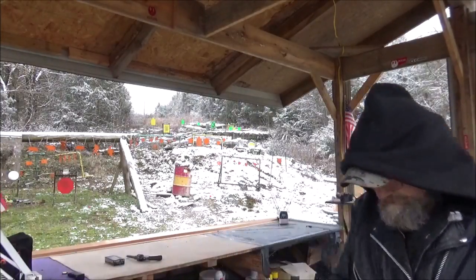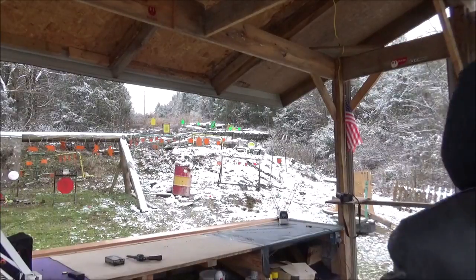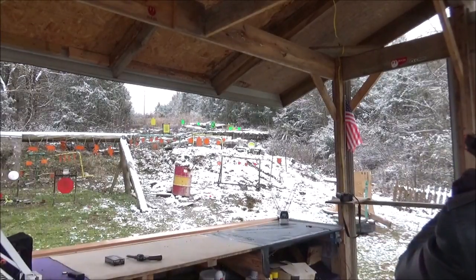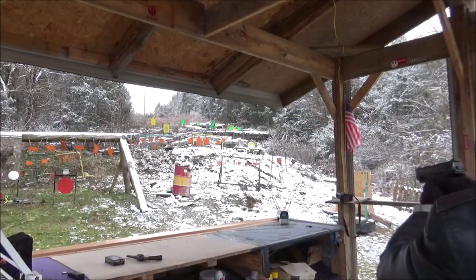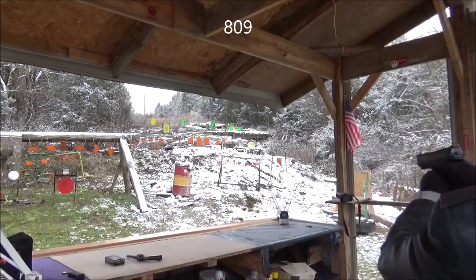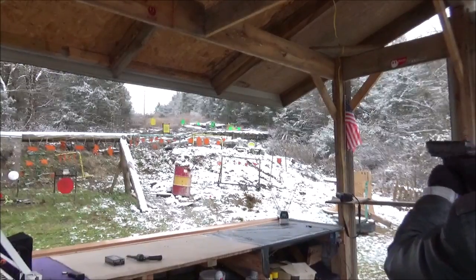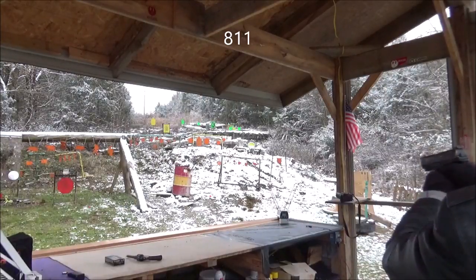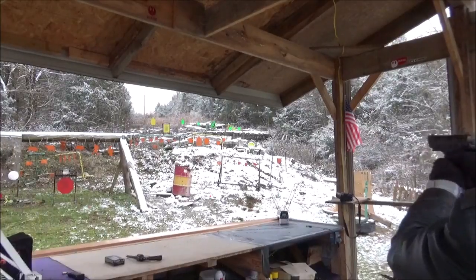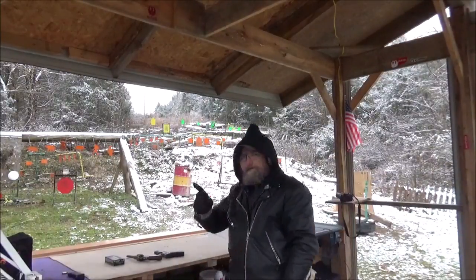Now for our semi — same ammo, same distance. I'm roughly 15-ish feet away from the chronograph. I think I tagged the chronograph. Alright, we got an 809, an 826, an 811, an 825, and a 786. And I will put those averages right up here.